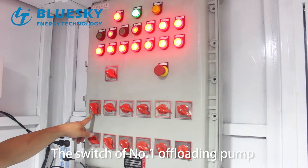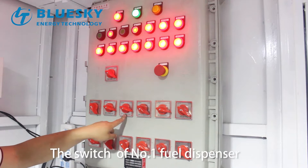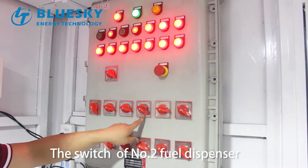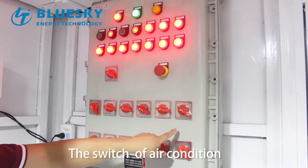The switch of number one offloading pump, the switch of number two offloading pump, the switch of number one fuel dispenser, the switch of number two fuel dispenser, and the switch of air conditioning.